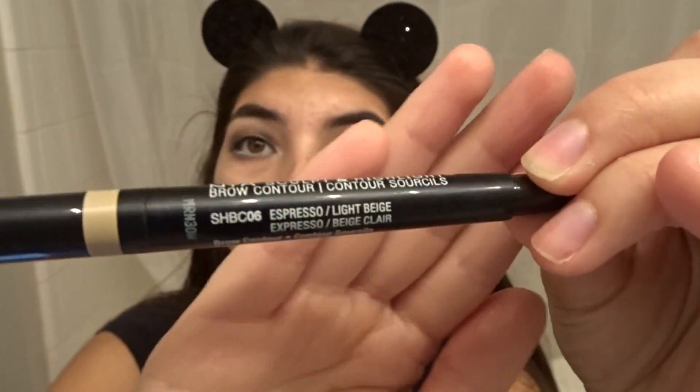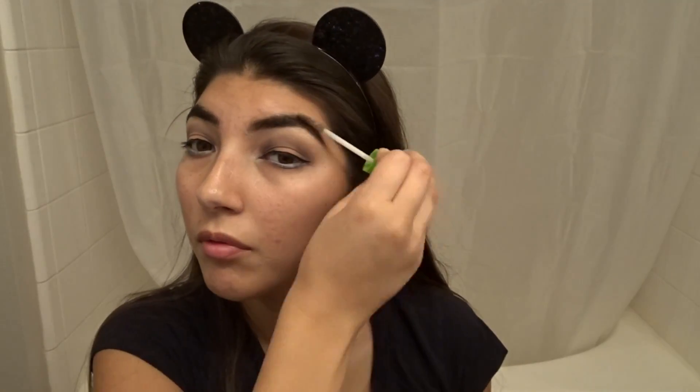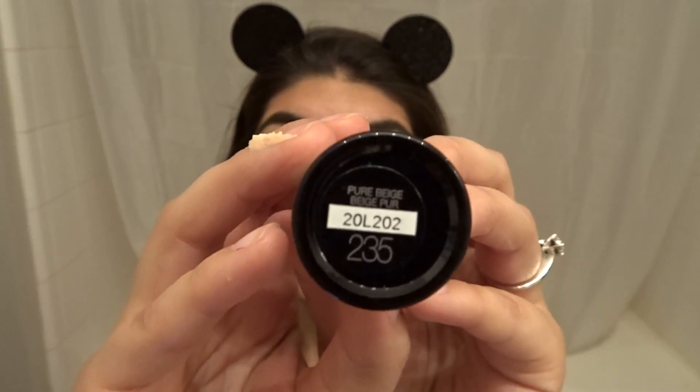Then I'm taking Sculpt and Highlight from NYX and I'm just gonna fill in my brows. And obviously with my holy grail, like always, I will be taking my Great Lash for my eyebrows because I really love this product — I think it works great.